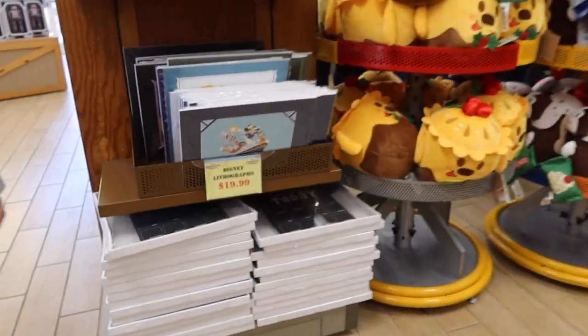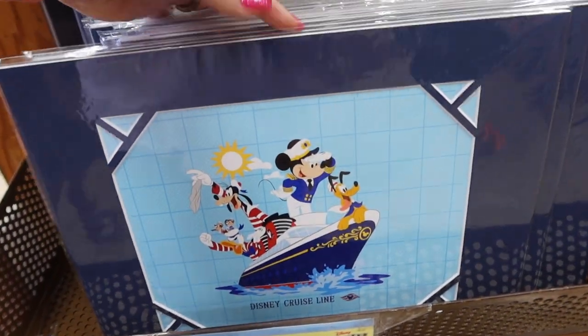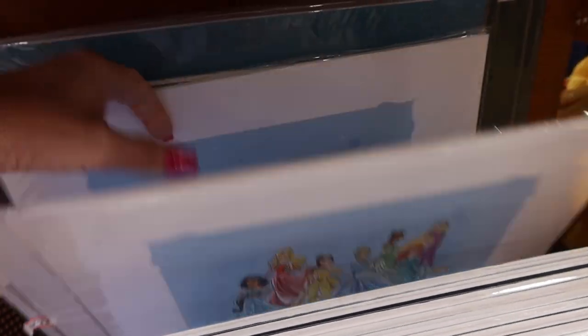They've got lithographs now, and this is the Cruise Line section. We've got Disney Cruise Line Princesses here.